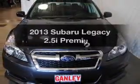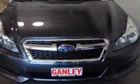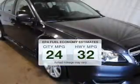Introducing the 2013 Subaru Legacy. If you're looking for a first-rate auto, this one could be yours today. Save your money — make fewer trips to the gas station when driving this fuel-efficient vehicle.